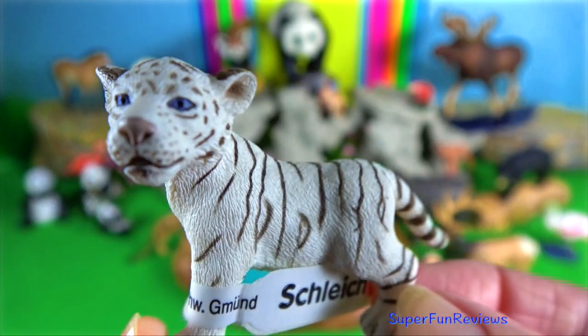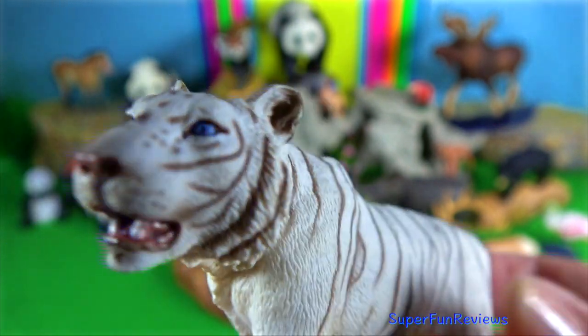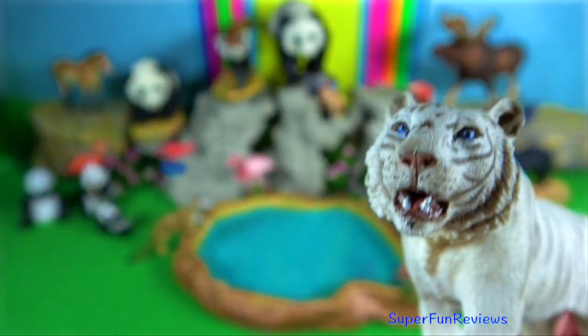A tiger's favourite way of taking down its prey is to lunge at the animal's neck and hold on tight with its powerful jaws. The prey will normally die from suffocation, but some might bleed out first if the tiger's canines sever an artery.